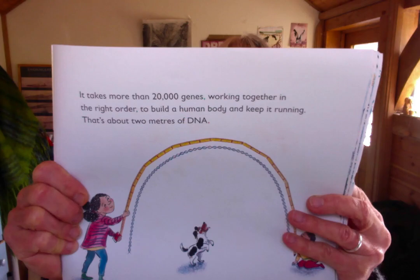We call that pattern the genetic code and we call each instruction a gene. It takes more than 20,000 genes working together in the right order to build a human body and keep it running. That's about two metres of DNA — that's what it would look like if you stretched it out. Now luckily that DNA is very, very skinny and it folds up so small you need a microscope to see it. That's how a copy of your genetic code fitted inside you when you were just the size of a dot, and how it fits inside almost every one of the cells that make up your body.